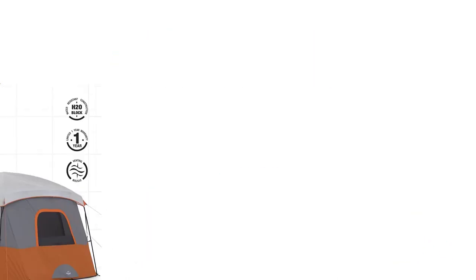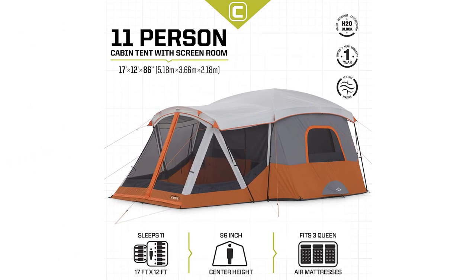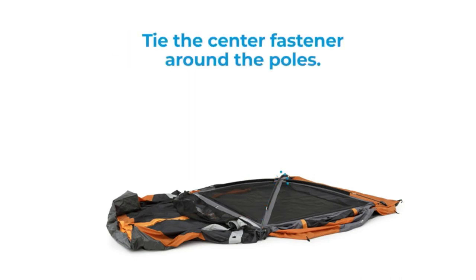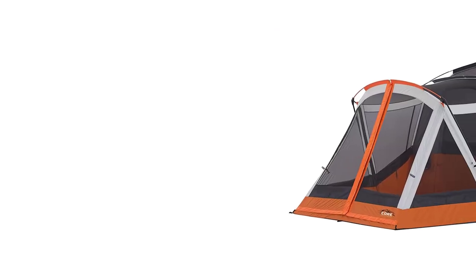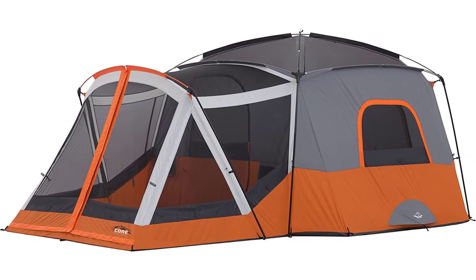Space isn't the only thing the Core has going for it though. Like other Core tents we've reviewed in the past, waterproofing on this 11-person cabin is excellent. It's got the same H2O block technology, which includes water-repellent fabrics and heat-sealed seams throughout the tent. It's also got the same fantastic floor-to-ceiling adjustable ventilation, which uses openings near the ground with mesh screen to keep critters out and improve cross-ventilation.